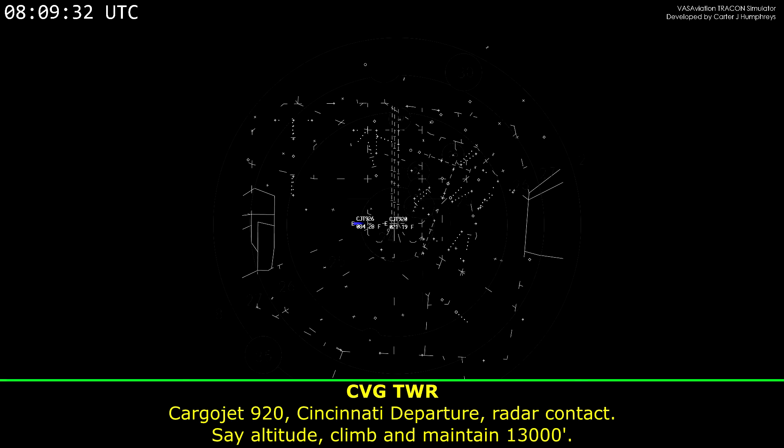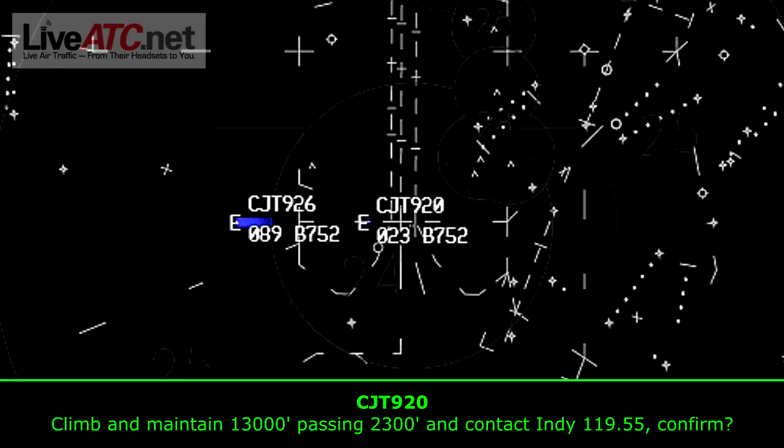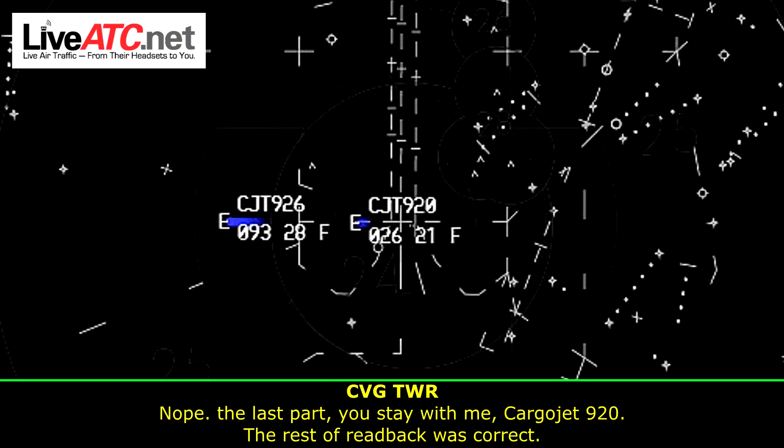Carrier Jet 920, Cincinnati departure, radar contact. Say altitude, climb and maintain 13,000. Maintain 13,000, passing 2,300, and contact Indy 119.55, confirm? Nope, the last part you stay with me, Carrier Jet 920, the rest of the readback was correct. Roger.